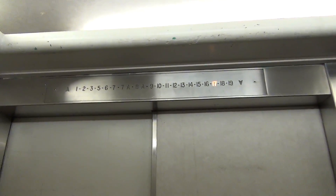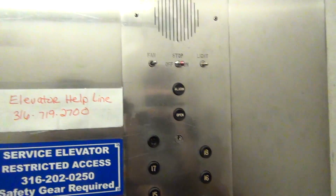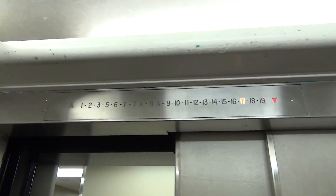Look at that indicator. Now watch this — going back down to 1, but look at these buttons y'all, these are epic. Here we go back down, watch the numbers going down.